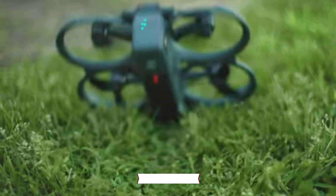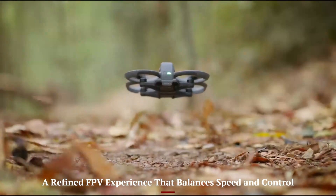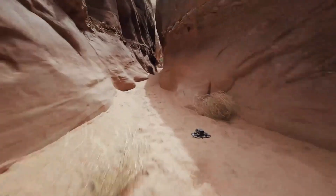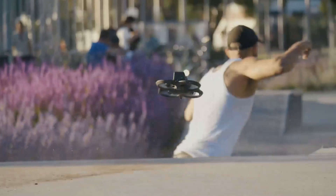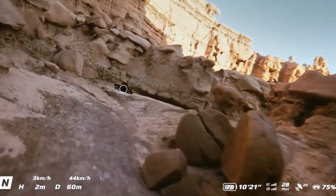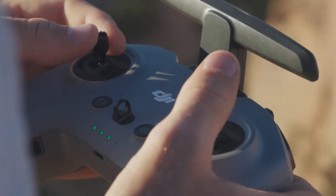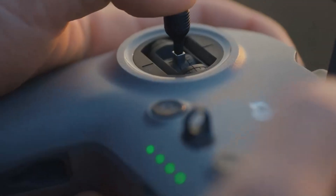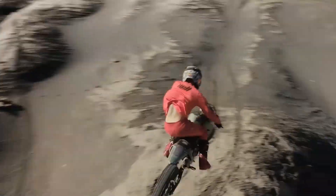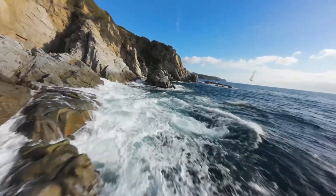DJI Avada 3 — a refined FPV experience that balances speed and control. The DJI Avada 3 brings a polished and more approachable FPV, first-person view, experience to both seasoned pilots and curious newcomers. While the original Avada was all about aggressive flight and immersive video, this third-generation model finds the sweet spot between adrenaline and control. It feels faster, but also more stable, less twitchy, and better tuned for smooth cinematic capture.